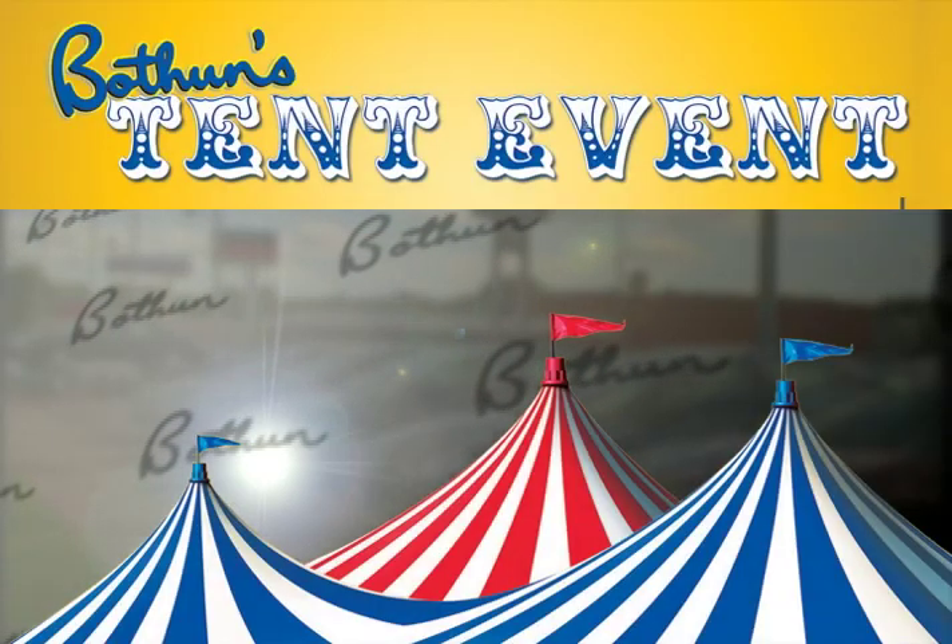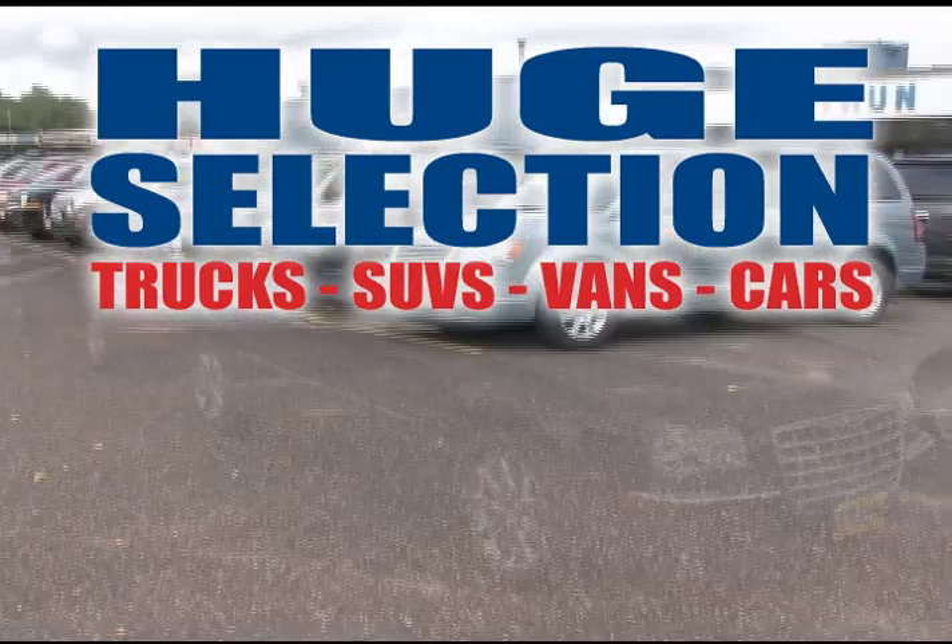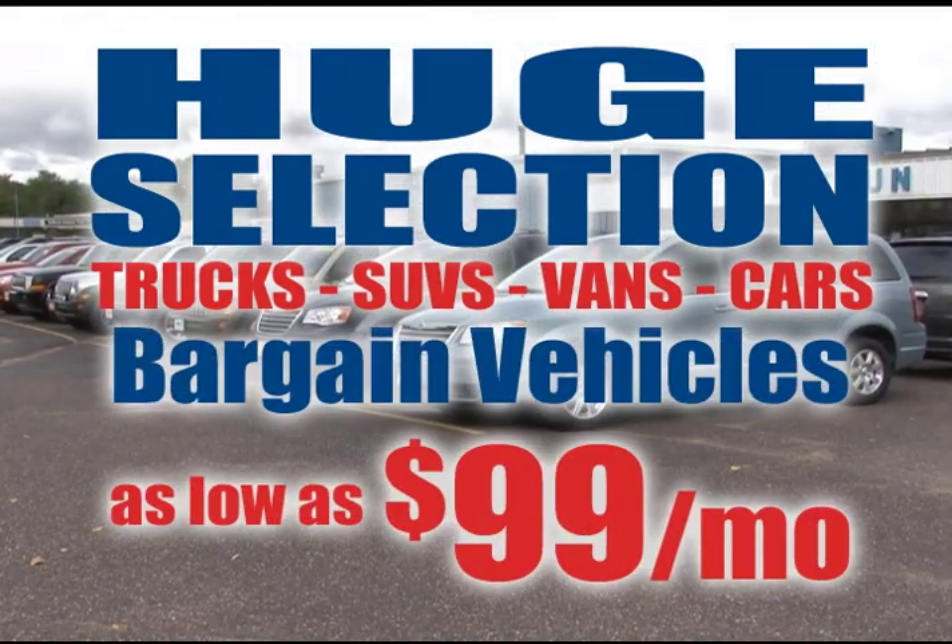Hurry into Bothan's Tent Event, where all vehicles are on sale. Bothan's used car central and budget lots have a huge selection of cars, trucks, vans, and SUVs with payments as low as $99 a month.